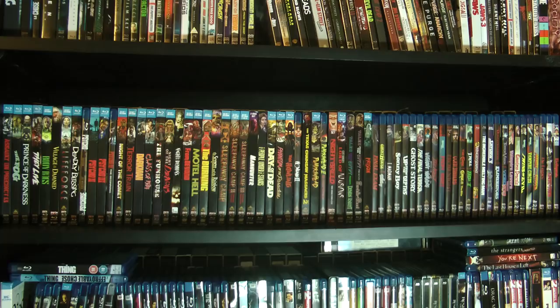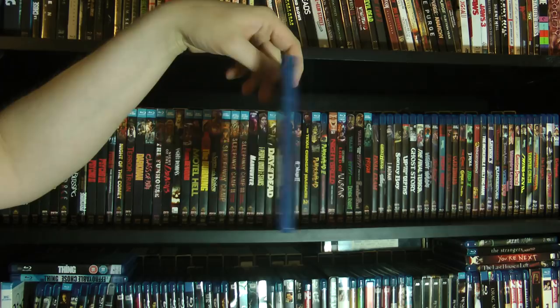Another one I got recently is Night of the Seagulls, which was just recently sent to me by Bolztrek — a long-time viewer and fellow YouTuber. Check out his stuff — he does some great stuff.